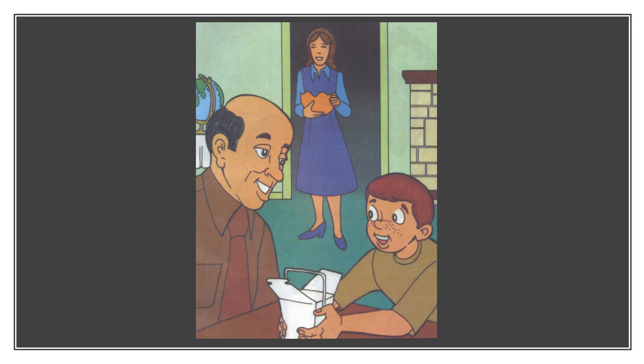Gabe opened the first flap and the second flap. He opened the third flap and the fourth flap and there was water in the box and a fish. "Oh boy, a fish! What kind of fish is it, Grandpa Garner?" "What kind do you think, Gabe?" "Maybe a guppy," Gabe said. "No, it isn't a guppy. Maybe it's a goldfish," Gabe said, looking closer at the fish.